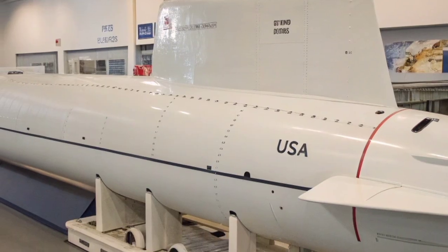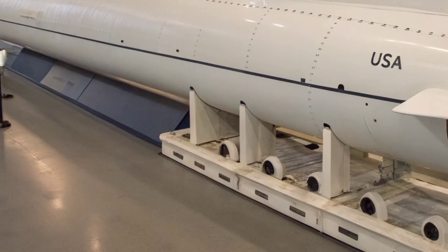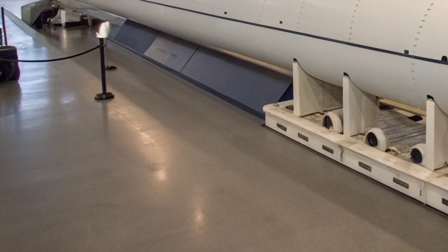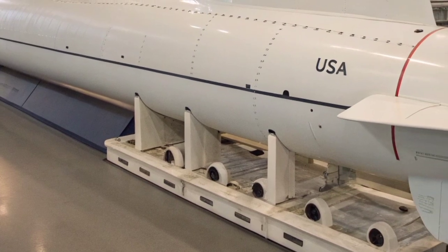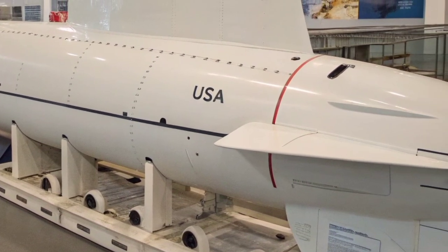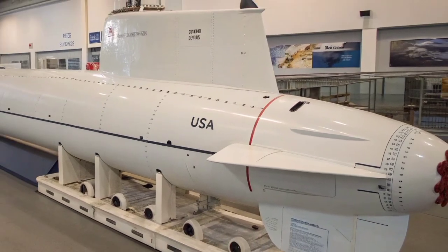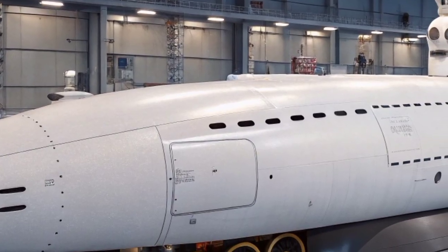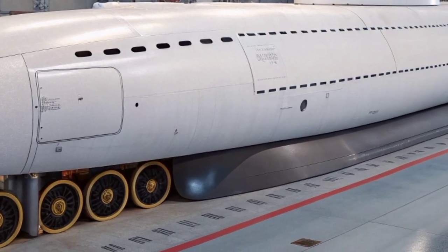The Seawolf-class submarine is more than a warship — it is a symbol of technological mastery and strategic dominance. Its silent movements beneath the waves embody the concept of unseen power. When a Seawolf is deployed, it silently changes the balance of power in the oceans. It remains one of the most secretive and respected submarines in existence, a masterpiece of engineering that continues to remind the world of America's unmatched ability to command the deep seas with precision, strength, and silent authority.